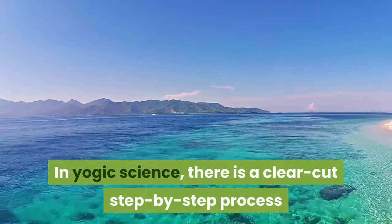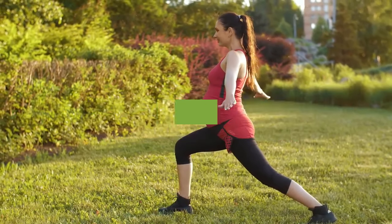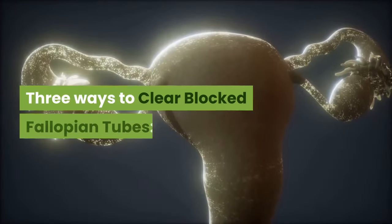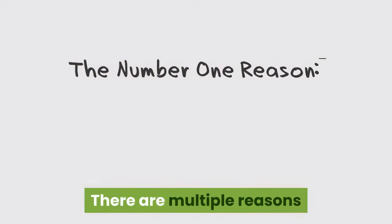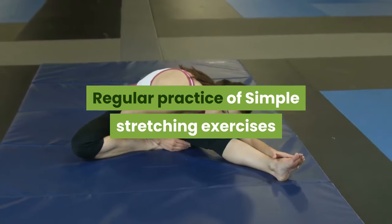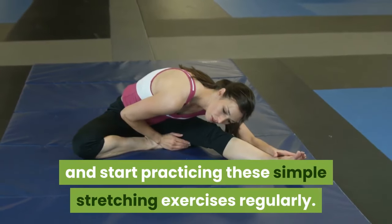In yogic science, there is a clear step-by-step process to clear blockages in the energy body. I am suggesting three different ways of exercises for your body that you can start right from today and hopefully clear the blockages very soon. You can do all these exercises at home as per your convenience. The first way is stretching exercises. There are multiple reasons causing blockages in your fallopian tubes, and scar tissue is one of the major ones. Regular practice of simple stretching exercises helps clear blockages in your fallopian tubes and gives relief from pelvic pain and pressure. Watch the video links given in the description and start practicing these stretching exercises regularly.